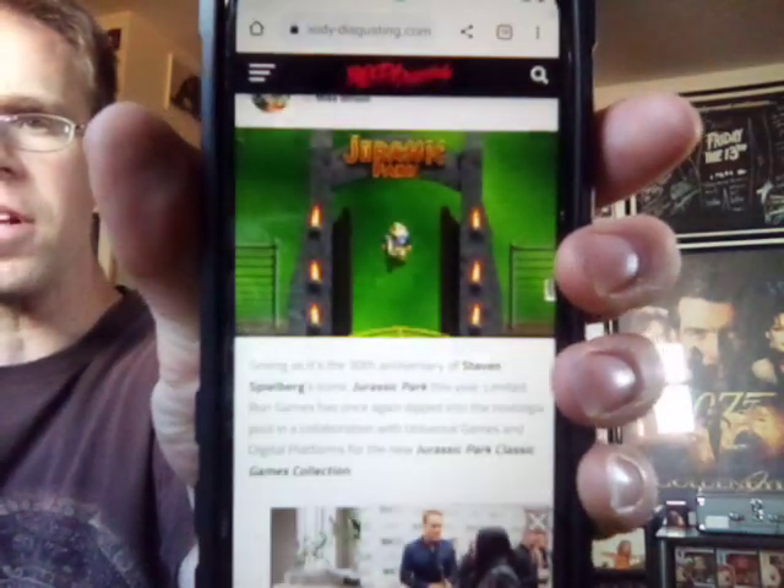Alright gang, happy Saturday. Celebrate 30 years of Jurassic Park with the classic Jurassic Park game collection from Limited Run Games. Okay, this is going to be interesting because I've only played a couple of these. Seeing as it's the 30th anniversary of Steven Spielberg's iconic Jurassic Park this year, Limited Run Games has once again dipped into the nostalgic pool in a collaboration with Universal Games and Digital Platforms for the new Jurassic Park Classic Games Collection. This is coming from Bloody Disgusting right here.